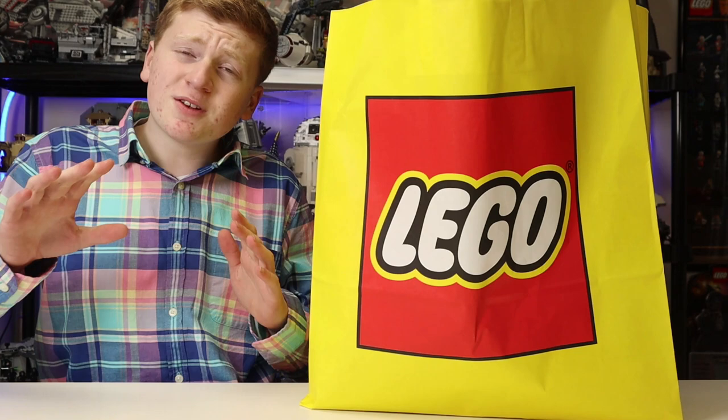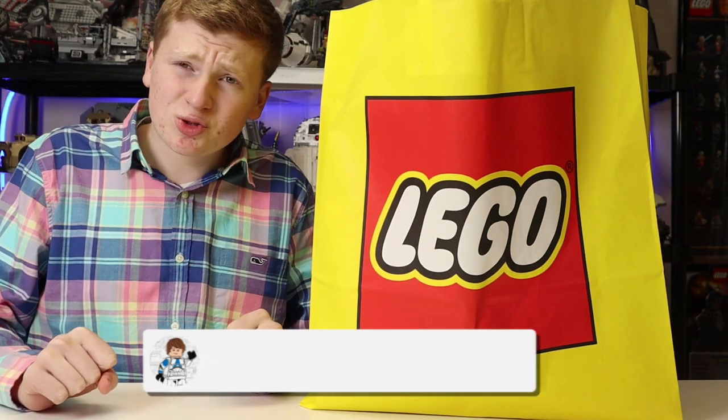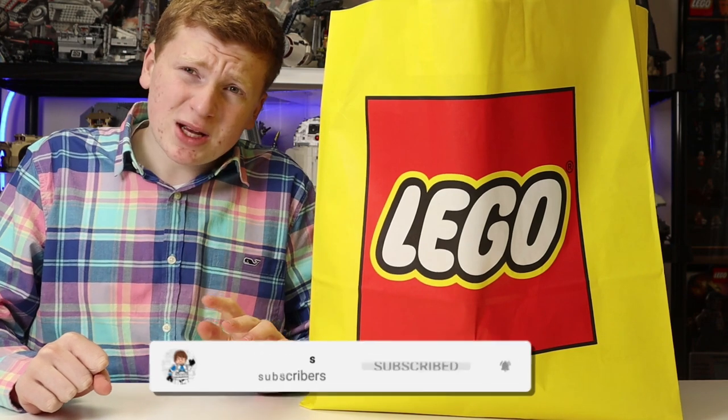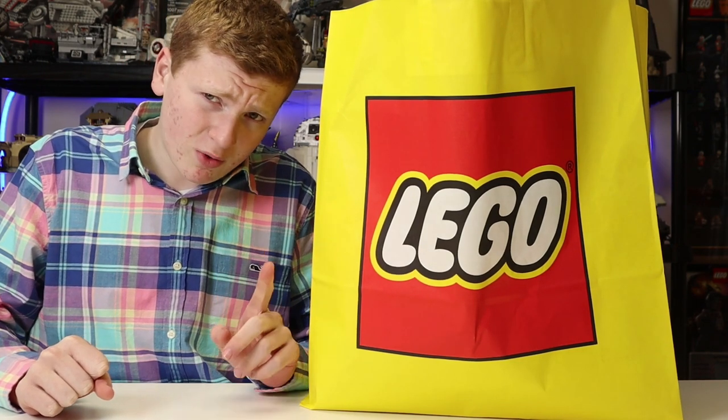We're going to get right on into it. But first, if you like Lego Star Wars, smash that subscribe button and while you're down there hit that like button. I like to get 500 likes, so every press of that button would mean the world, and we're going to get right on into it.